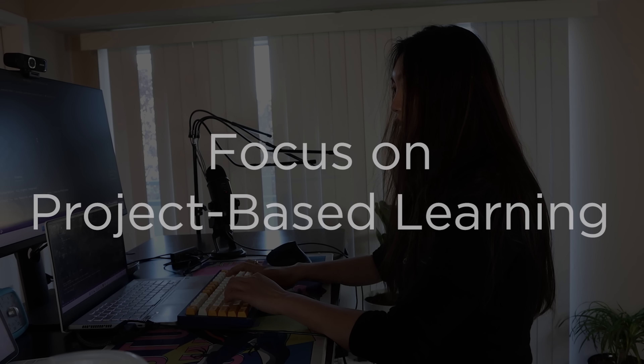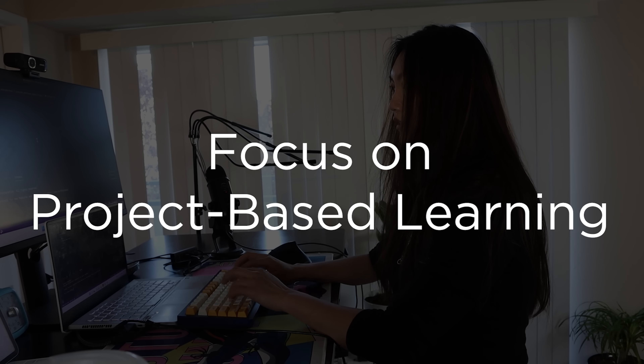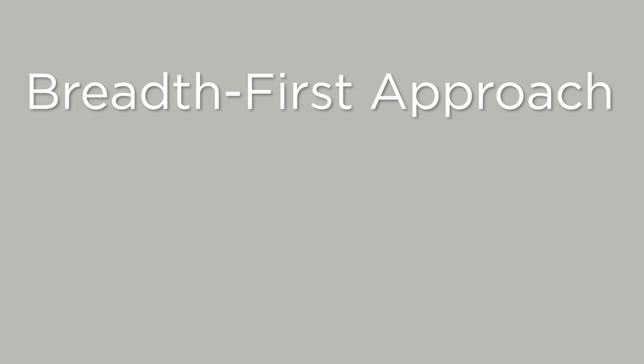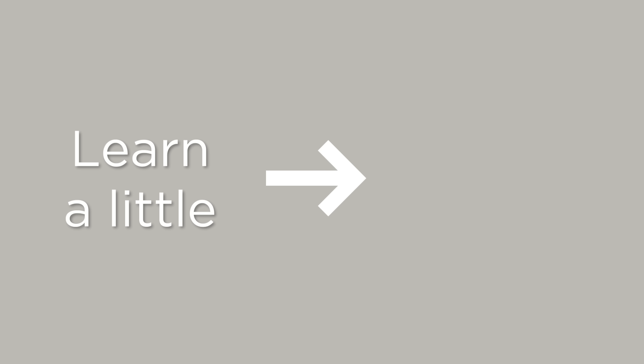Tip number one is to stop doing those things and instead focus on project-based learning — which is doing your own projects. I recommend following what I call a breadth-first approach centered around project-based learning, which is basically a fancy way of saying that you should learn a minimum about a subject and then do a project on it.